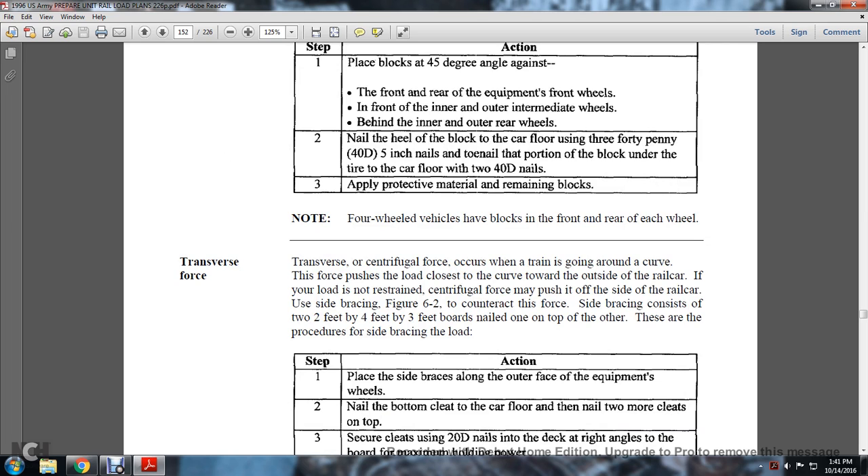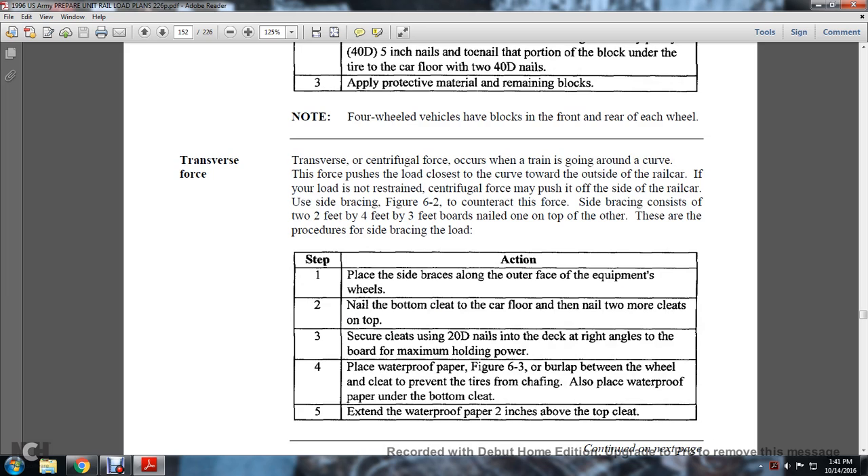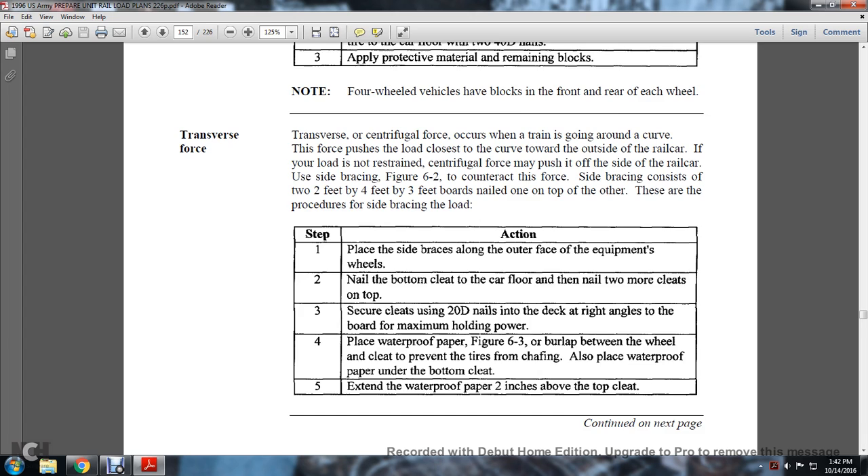Note that four-wheeled vehicles have blocks in front and rear of each wheel. Transverse centrifugal force occurs when the train goes around a curve — the force pushes the load toward the outside of the railway car. If the load is not restrained, the centrifugal force may push the load off the side of the car. Side bracing (Figure 6-2) counteracts this force and consists of two-by-four boards, three feet long, nailed one on top of the other. Step 1: place side bracing along the outer space of the equipment wheels, nail the bottom cleat to the car floor, then nail two more cleats on top using 20D nails driven into the deck at right angles for maximum holding power.